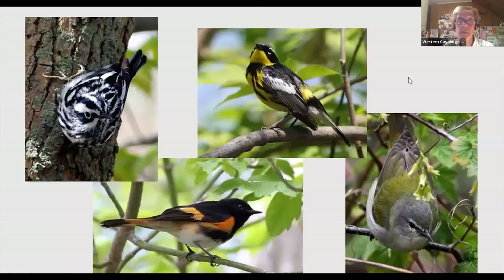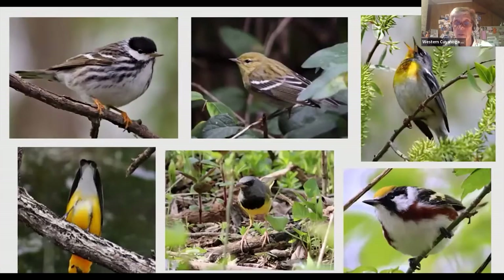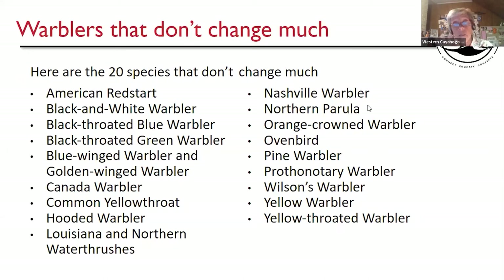Here are some of the birds we like to see in the spring — look at those. We want to first start with the warblers that don't change very much. Here are the 20 species. A couple are doubled up — Blue-winged and Golden-winged warbler will be on one slide, and Louisiana and Northern Water Thrush will be on one slide.